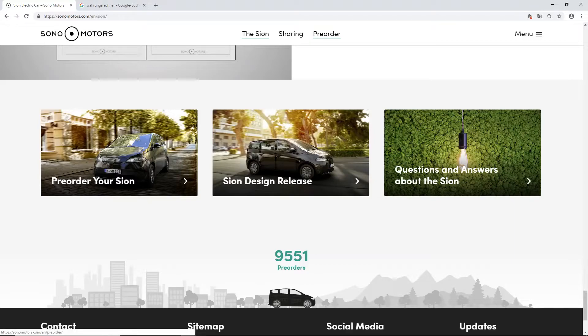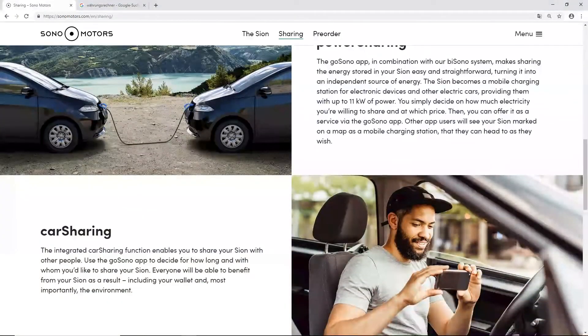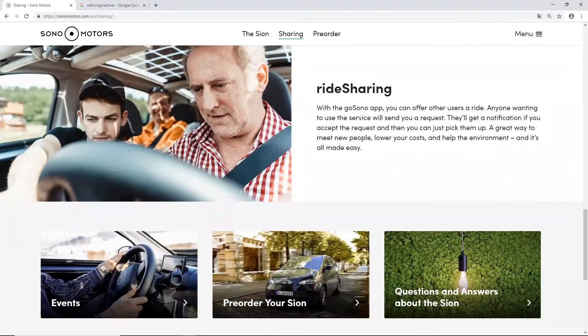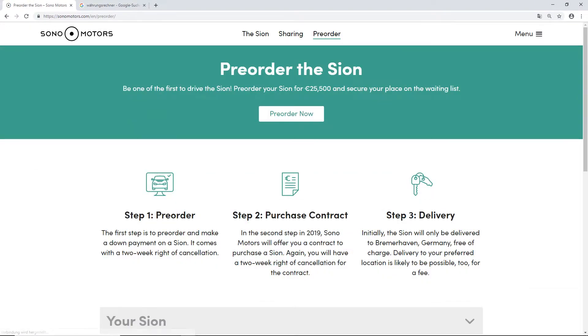They also have sharing — the GoZono app created for the car. You can do car sharing and ride sharing through the app. What's interesting for you guys is the pre-order process. You can pre-order the car now and secure your place on the waiting list. It has three steps. Step one is pre-order: make a down payment on a Sion — it comes with a two-week right of cancellation.